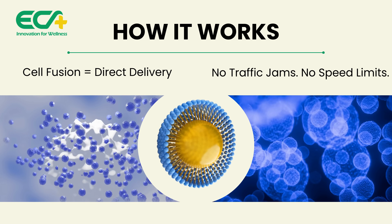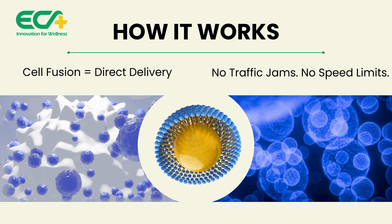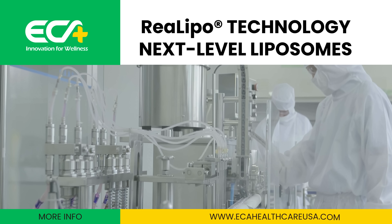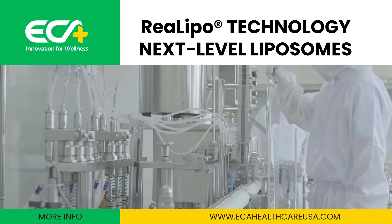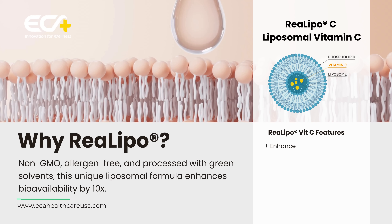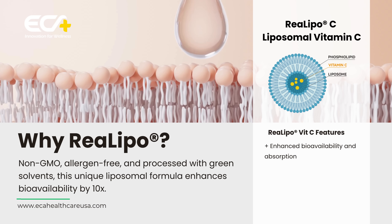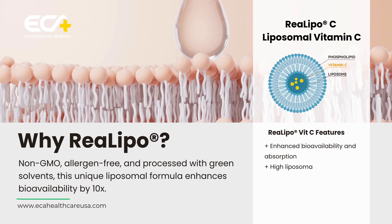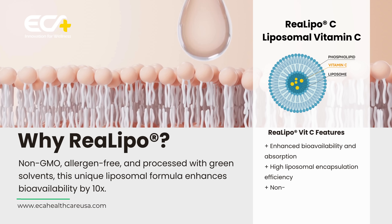Enhanced absorption and cellular delivery. Longer action. Zero waste. Backed by human trials. Not hype. ECA Healthcare's real lipo technology takes liposomes to the next level. Non-GMO and allergen-free formulation, green solvents, the unique formula, and liposome processing technology have boosted the product's bioavailability by 10 times.